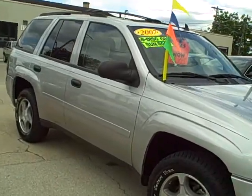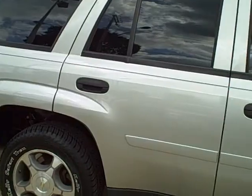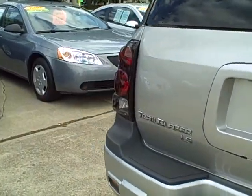Look at this 2007 Chevy Trailblazer LS. New tires on this. Straight body side panels on the passenger side. The LS model.